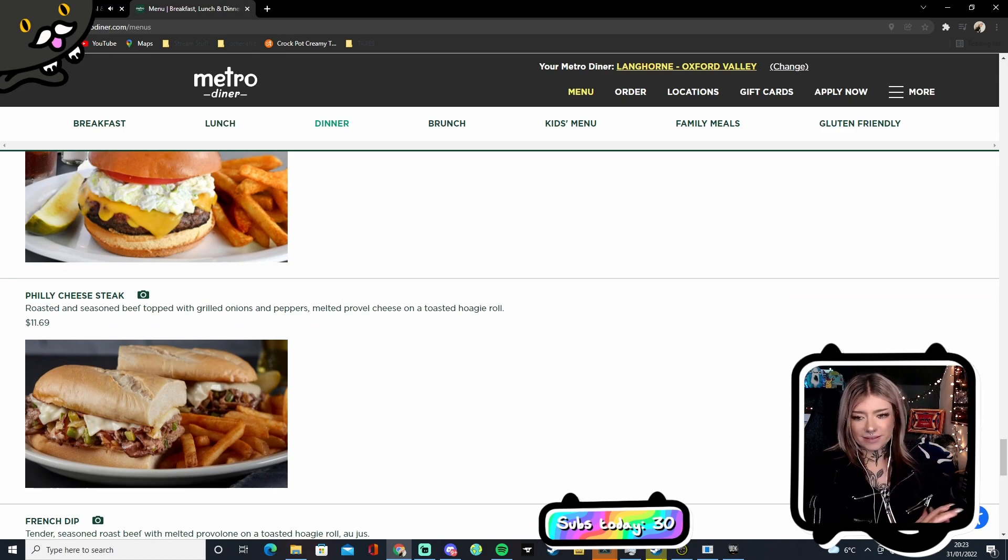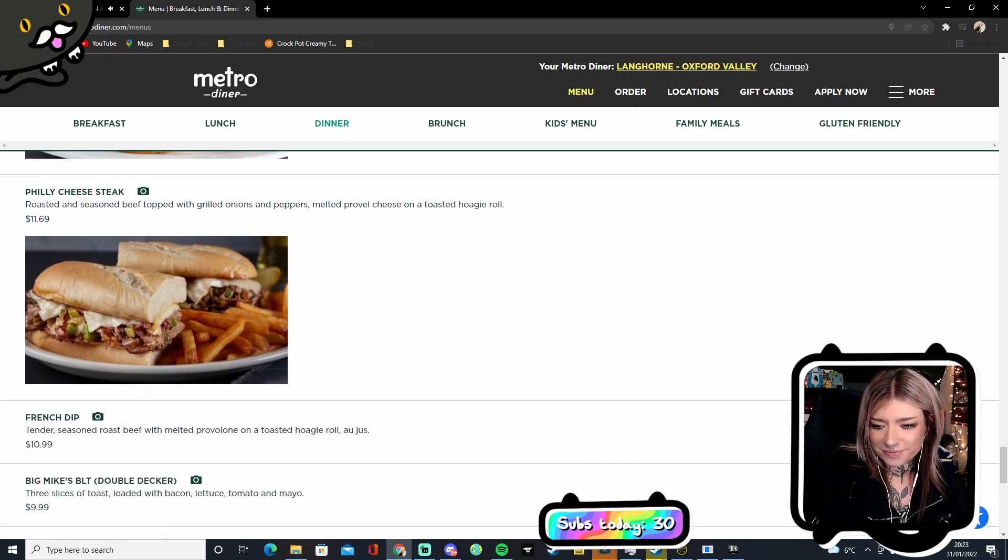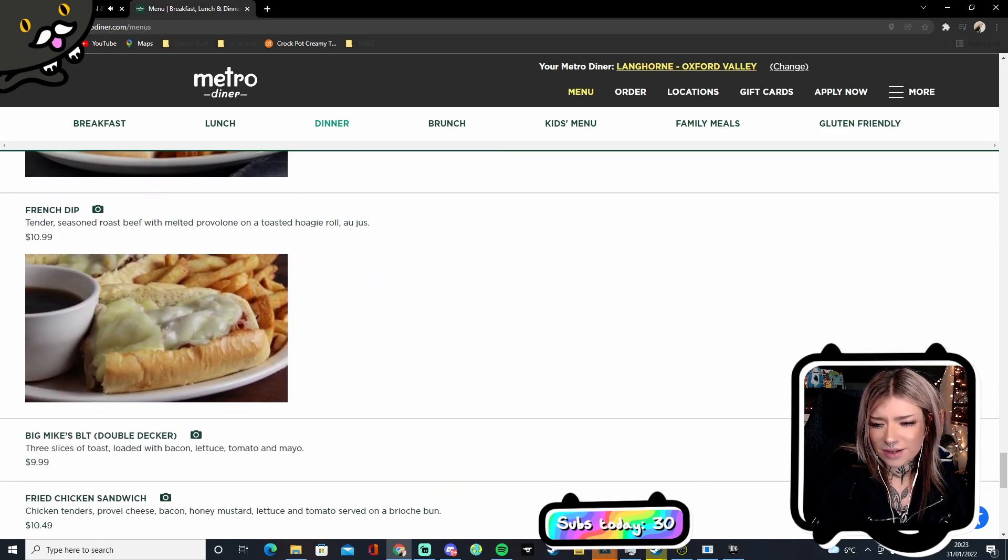I love coleslaw and I really like the Philly cheesesteak. I don't know what a hoagie roll is but I want it all. A hoagie roll is like a subway roll — like a small baguette.